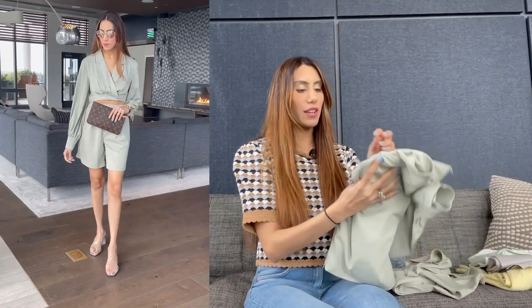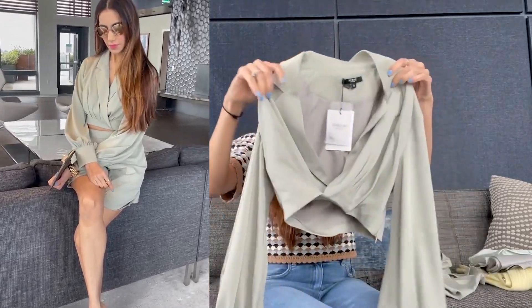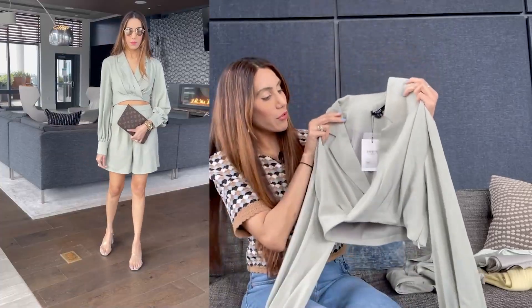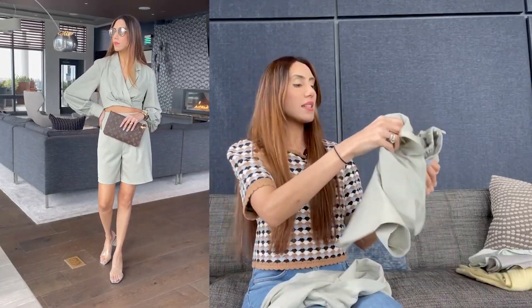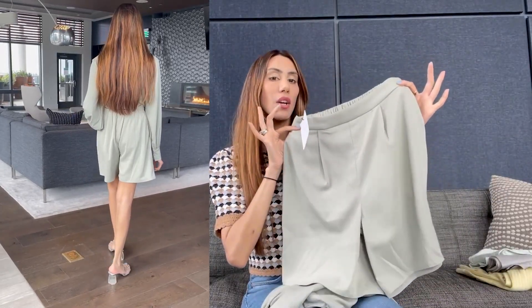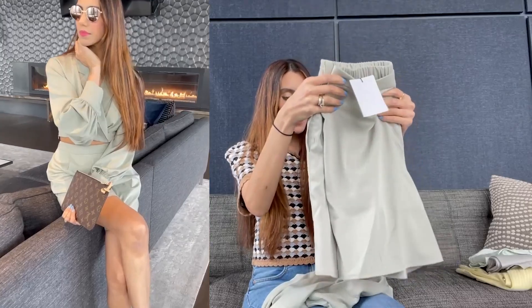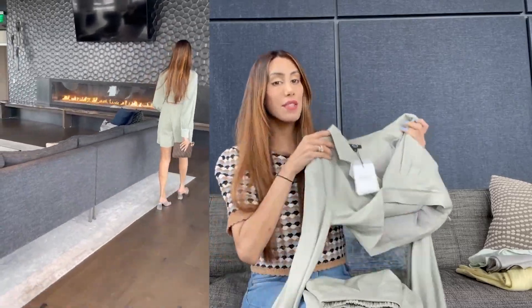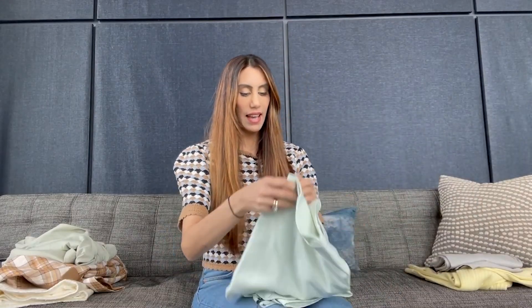Next we have this gorgeous set in a lovely mint green color. It's a wrap crop top at the front — like a V-neck wrapped across the bottom — with long sleeves. It comes as a set with matching shorts, which is really beautiful. I just love this color; it's the perfect set for spring.